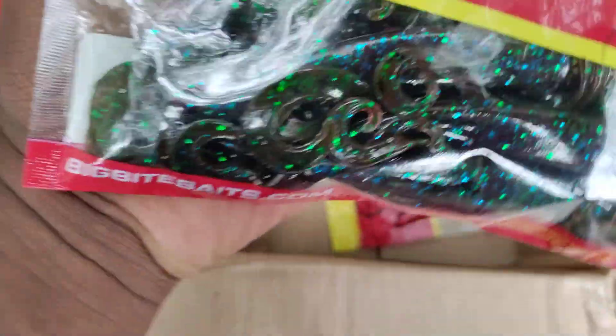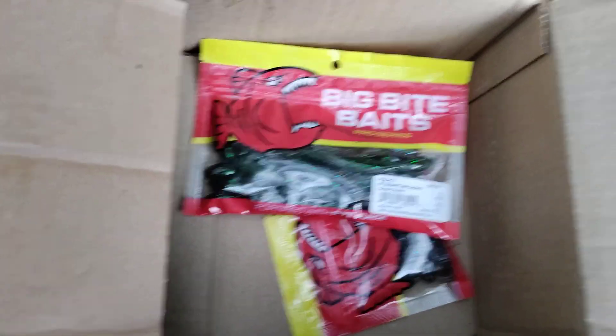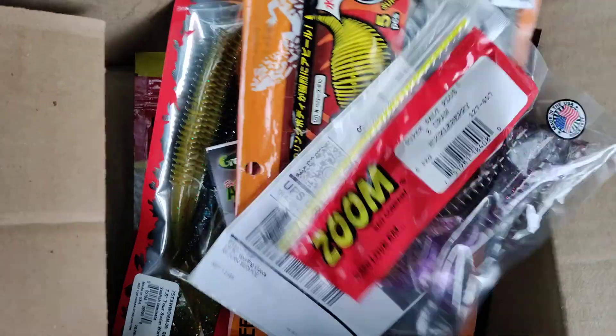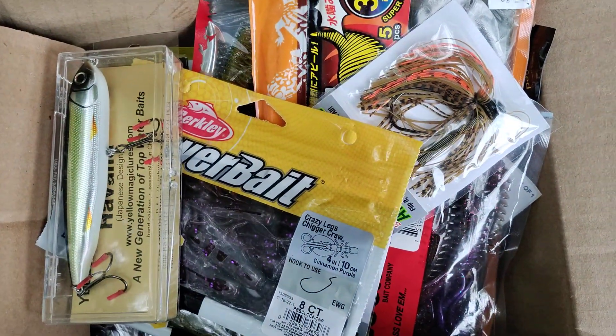That's going to be all for this little Tackle Warehouse unboxing. I'm now going to pair some of this stuff up with my rods and go stick some bass.